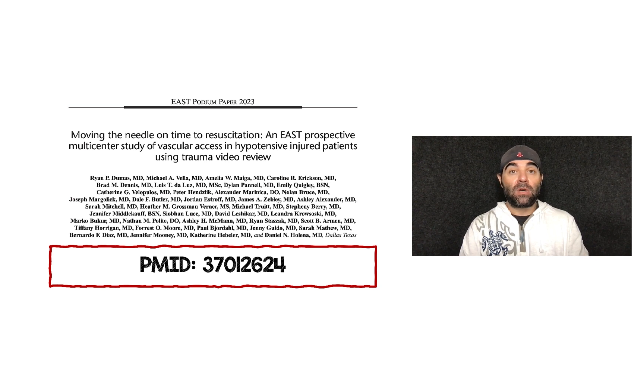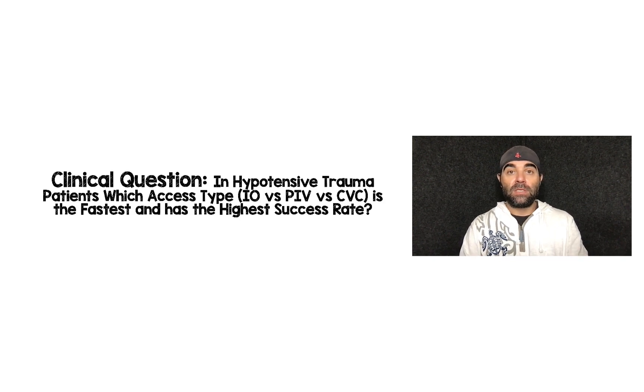The PMID number is at the bottom, as I always do in these videos, so you can go to PubMed and pull the paper yourself. The clinical question these authors were trying to answer: in hypotensive trauma patients, which access type — IO versus peripheral IV versus central venous catheter — is the fastest and has the highest success rate?